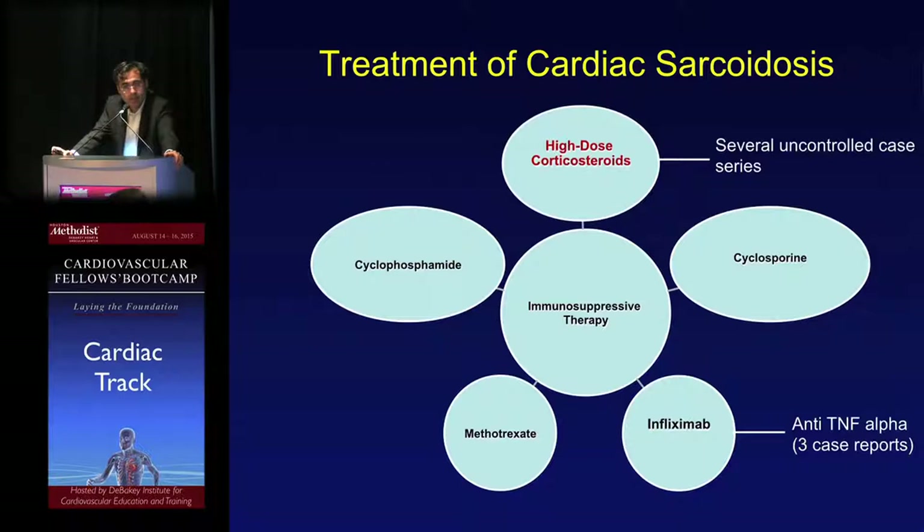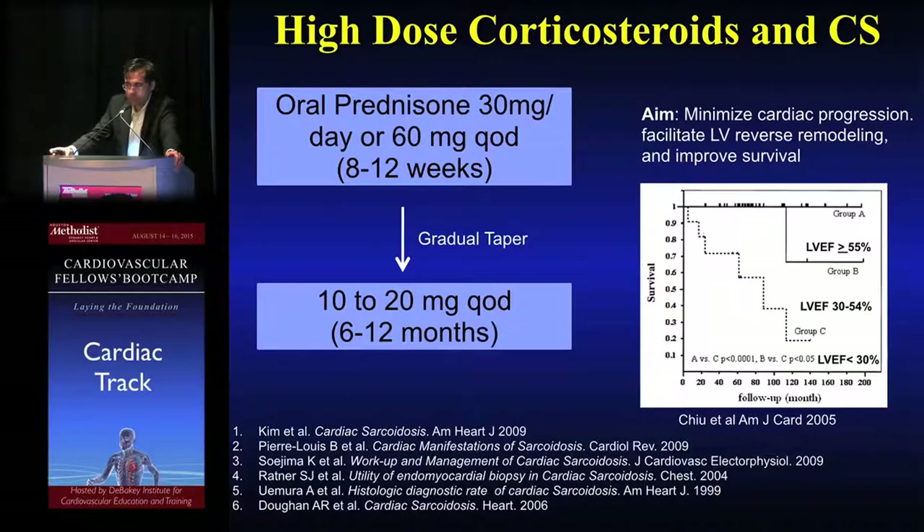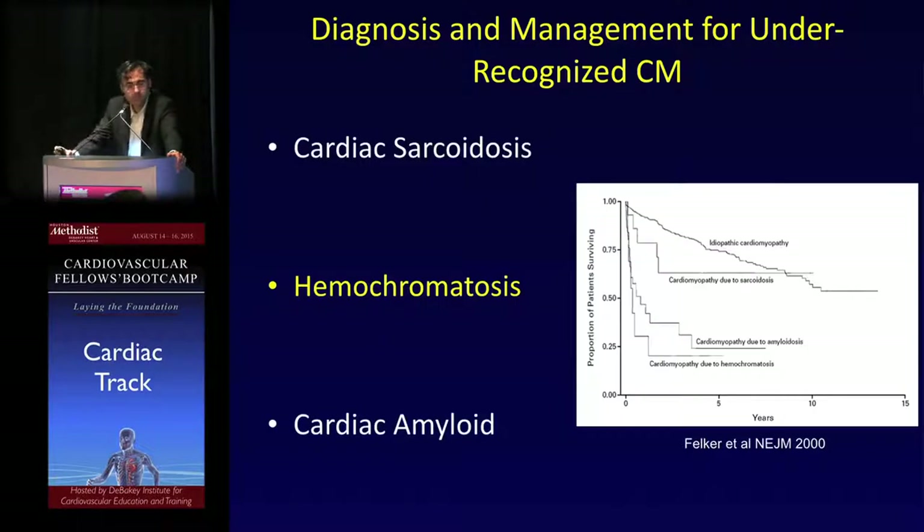When we're suspicious and have evidence of biopsy-proven granulomas, while there's a paucity of trials, there have been several uncontrolled case series about using anti-inflammation medicine. The standard is high-dose corticosteroids — typically higher-dose prednisone, up to 60 milligrams for several weeks with a gradual taper over several months. There have been reports that this may augment cardiac reverse remodeling and improve survival. The disease-specific treatment for sarcoid is steroids.